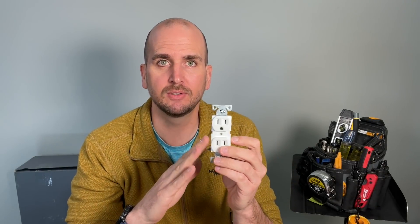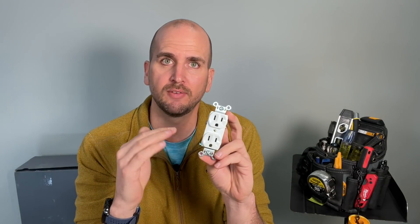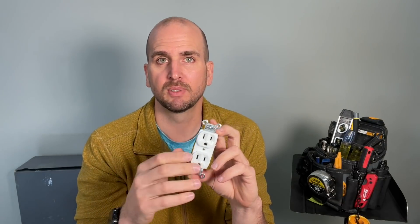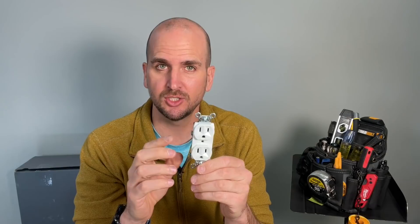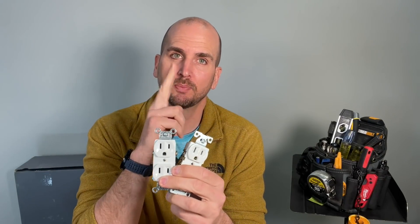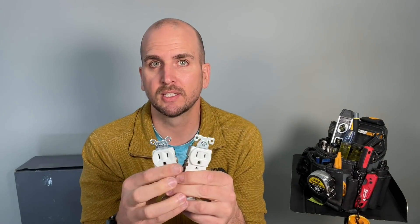On price, Eaton continues to be the most expensive in this category. A single BR-15 from Lowe's is $2.26, but a 10-pack brings it down to $1.95 per unit. Legrand starts at $1.99 for a single, and buying 10 brings it all the way down to $1.69. On top of that, Menards has been running an 11% off rebate for almost a year now, so Legrand is considerably cheaper at the base level — and even more so with that rebate. Which would you prefer? Let me know in the comments.